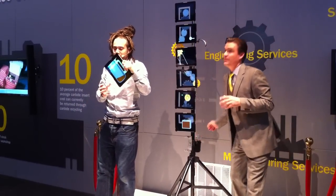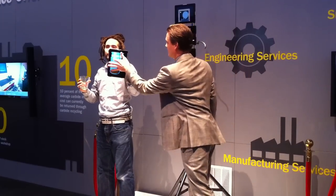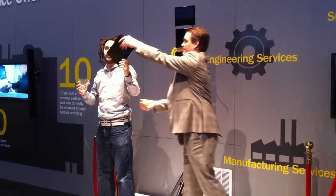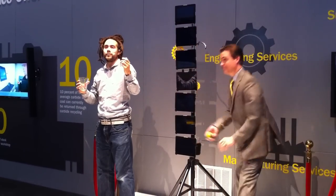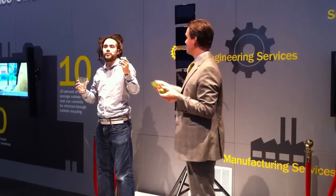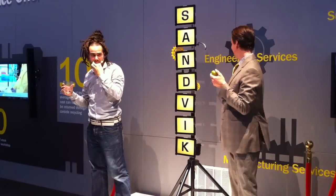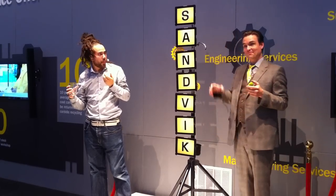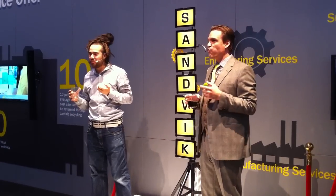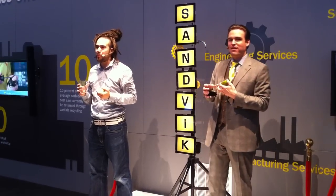Our goal is to save you time and money. Thank you. Excellent. Welcome to Sandvik Coromant, ladies and gentlemen.